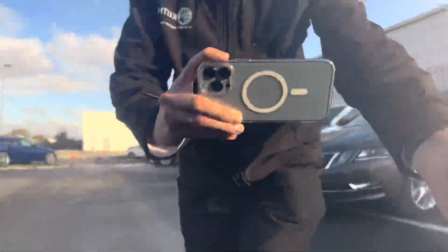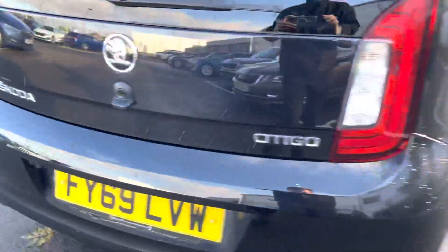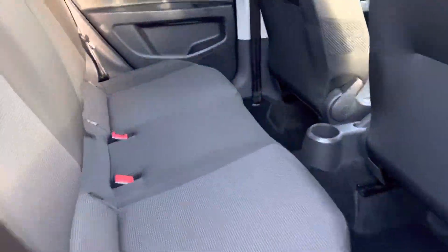Finishing in deep black fluorescent. It's got a spare wheel under the boot floor and a grey cloth interior.